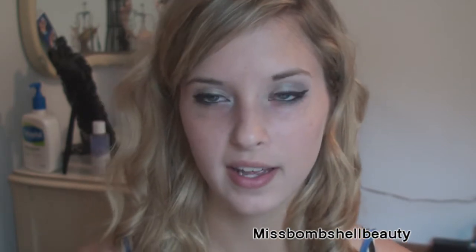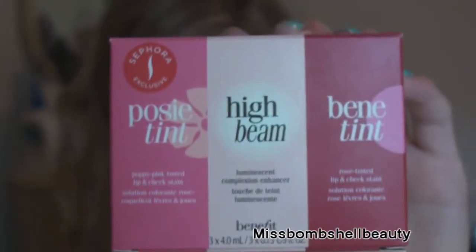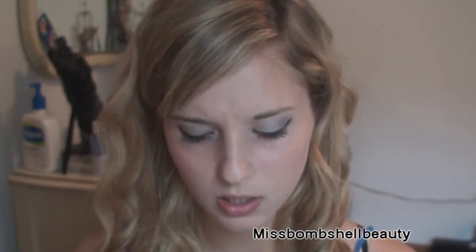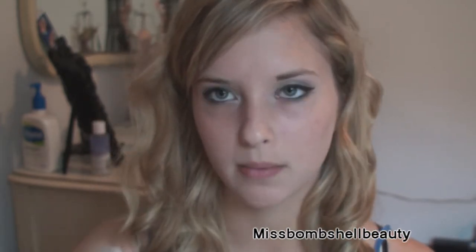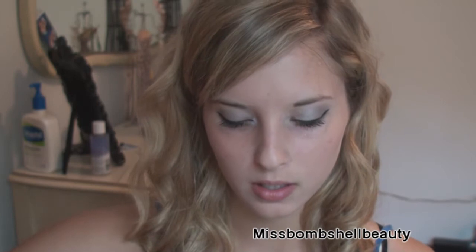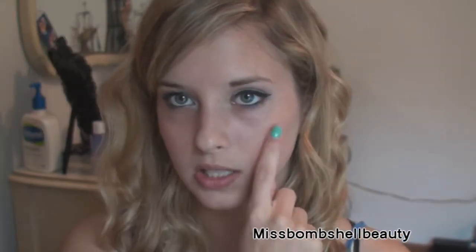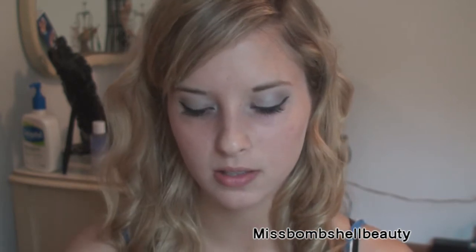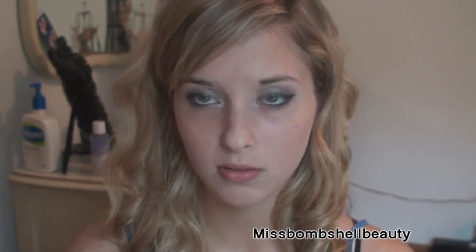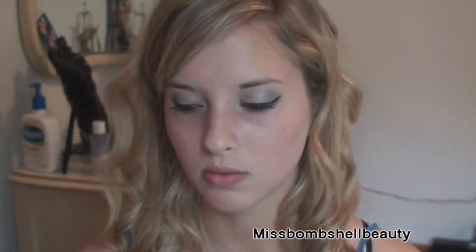The first store I went to was Sephora and I just got one thing — it was the three mini Benetint set. I got this actually about two weeks ago. It's a mini High Beam, a Benetint, and the last one is Posey Tint. I'm actually wearing Posey Tint today on my cheeks. They're really cute — I think it's one of my favorites, and it's only $15, which is really good.